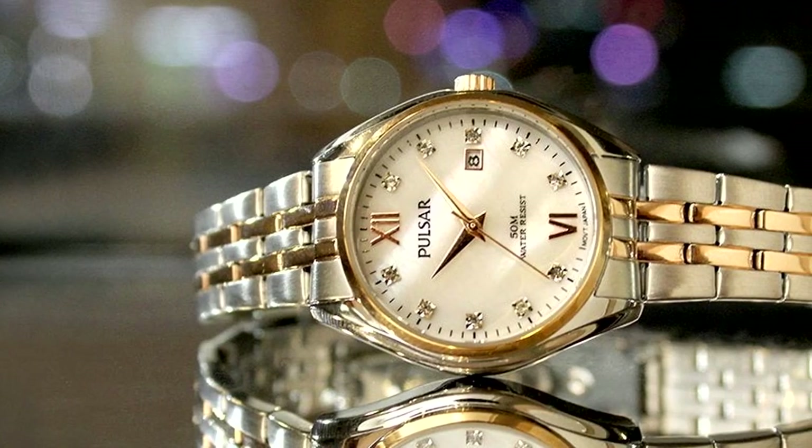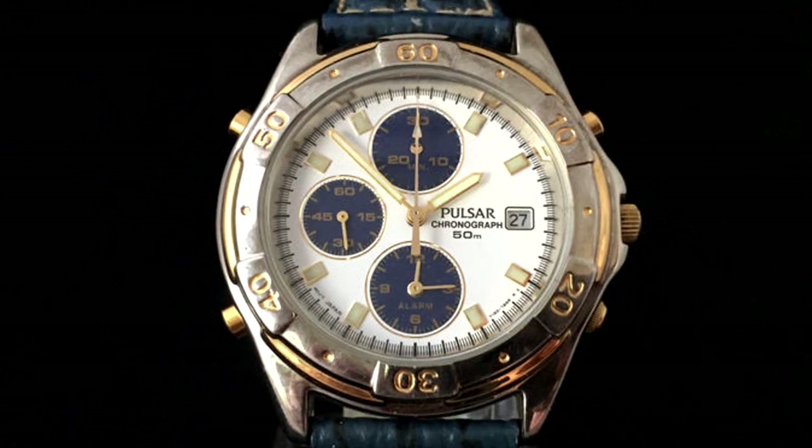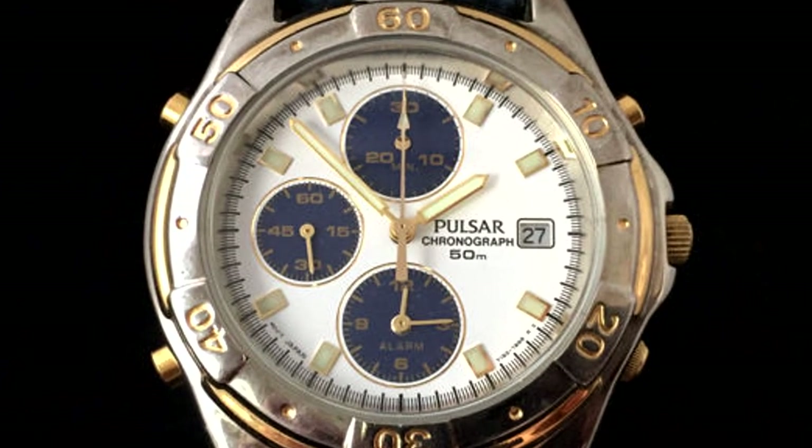By the 1980s, Pulsar now had international distribution. In the 1990s, Pulsar added new lines including titanium, diamond, and a sports line. And even today, Pulsar continues to thrive.